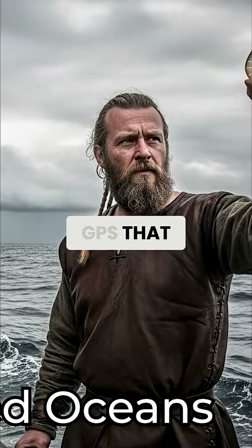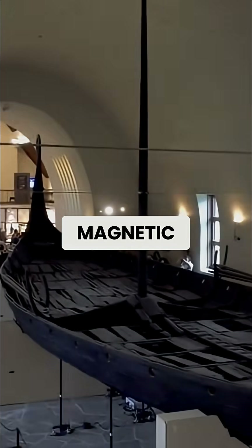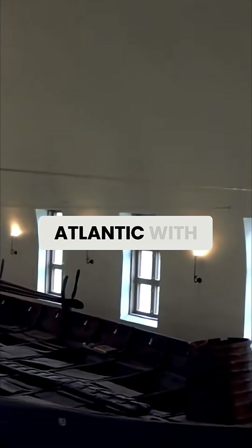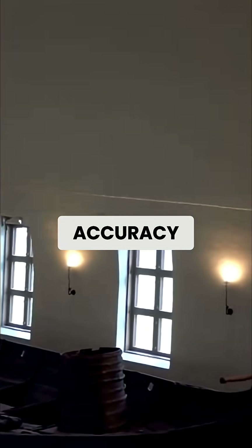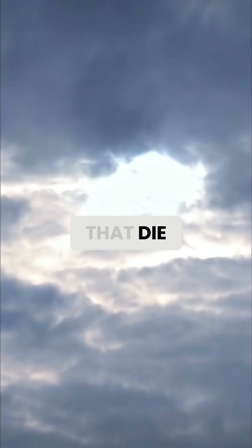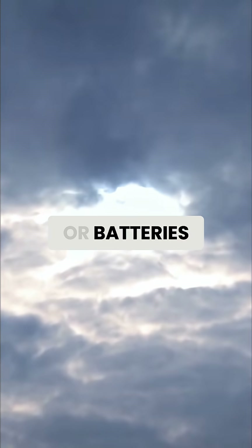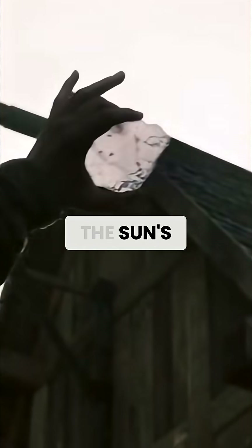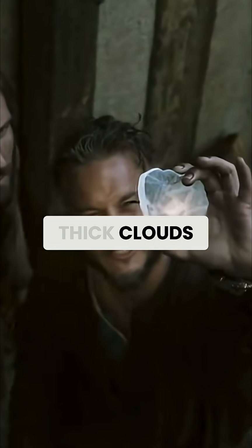Sunstones: the crystal GPS that navigated oceans. Long before magnetic compasses reached Northern Europe, Vikings were crossing the North Atlantic with pinpoint accuracy using nothing but a special crystal. While we fumble with GPS devices that die when satellites go down or batteries run out, Norse navigators discovered that certain stones could reveal the sun's position even through thick clouds and fog.